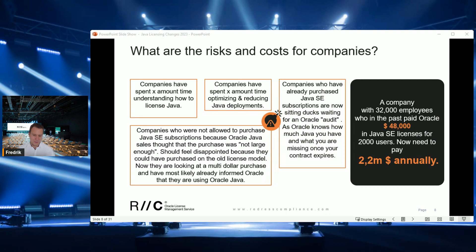Companies have also spent countless hours optimizing and reducing their Java deployments, and all of that time is almost for nothing. If you started out with a thousand servers or thousand processors of Java, then optimized down to 100 and were planning to buy those 100 servers or processors, it turns out Oracle now requires you to license the full employee count, not only the actual users of Java.